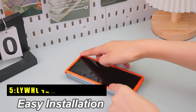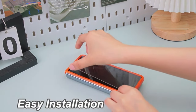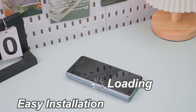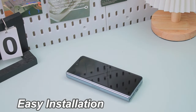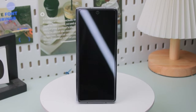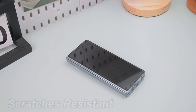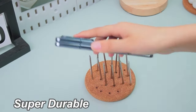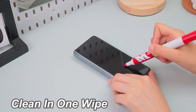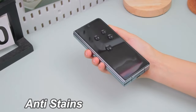At number 5 is the LYWHL Tempered Glass. This tempered glass screen protector offers comprehensive protection and enhanced usability for your phone. Its 9H hardness ensures robust defense against scratches and accidental drops, maintaining your screen's pristine condition. With crystal clear transparency, it preserves the original display quality, delivering a vivid viewing experience without compromise. The sensitive touch feature ensures smooth responsiveness, enabling precise interactions without lag.